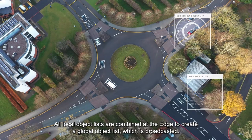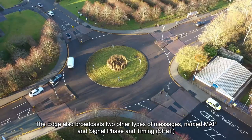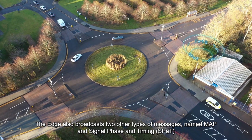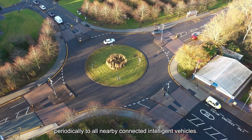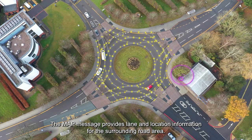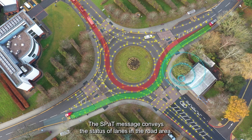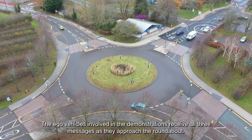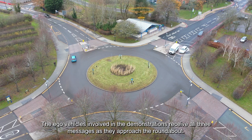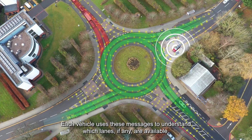All local object lists are combined at the EDGE to create a global object list which is broadcasted. The EDGE also broadcasts two other types of messages — MAP and Signal Phase and Timing — periodically to all nearby connected intelligent vehicles. The MAP message provides lane and location information for the surrounding road area. The SPAT message conveys the status of lanes in the road area. The EGO vehicles involved in the demonstrations receive all three messages as they approach the roundabout, and use them to understand which lanes, if any, are available.